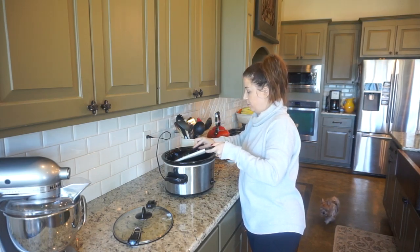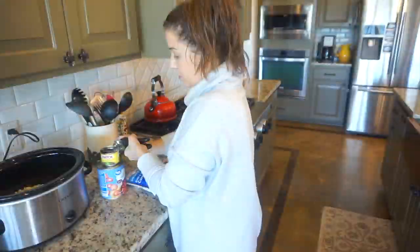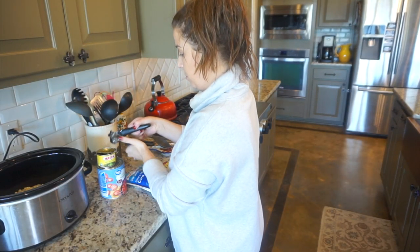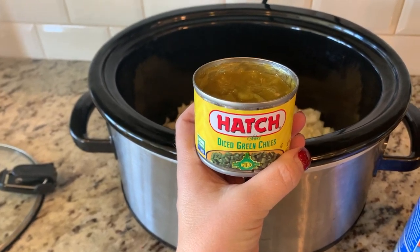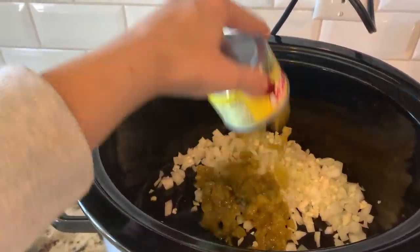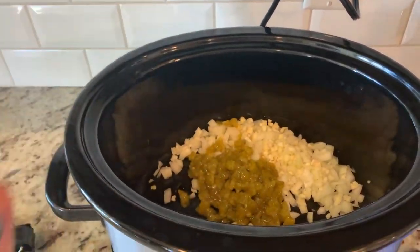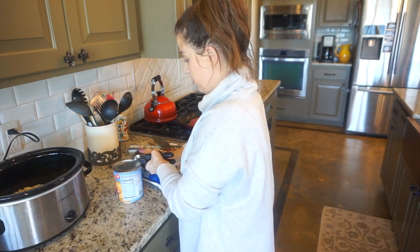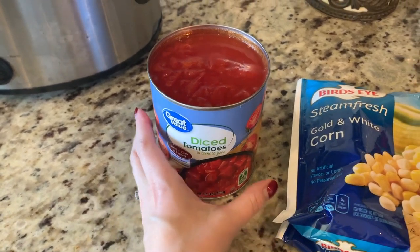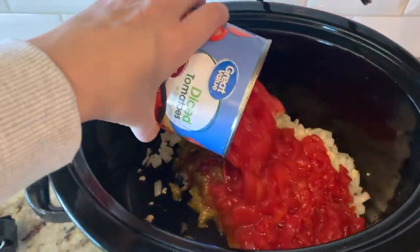While the meat is browning on the stove, I'm going to go ahead and add everything else to my crock pot. I'm starting by putting in the chopped garlic and onion, and then I'm going to add the green chilies. This doesn't really add much spice to your food, so even if you're scared of spice you can still add this in. Next I'm going to add one large can of diced tomatoes.